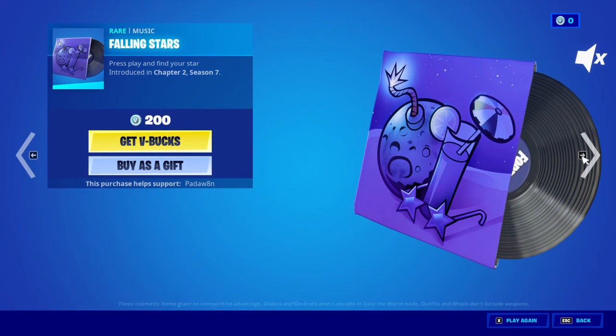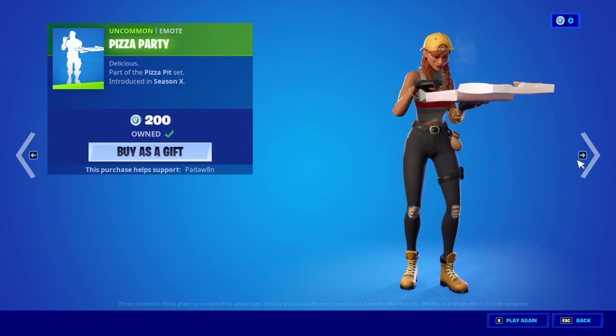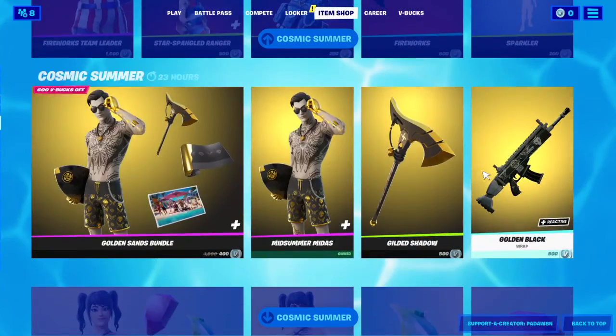Falling Stars, Pizza Party, and we also have the Cosmic Summer stuff.